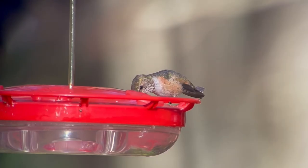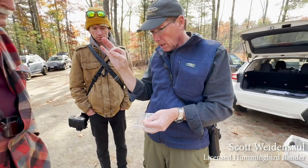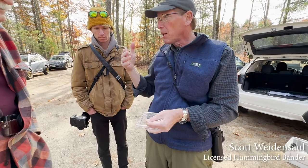So when one of these Selasphorus hummingbirds was reported to us from a backyard in Dayton, we reached out to Scott Wiedensahl to help figure out exactly what it was.